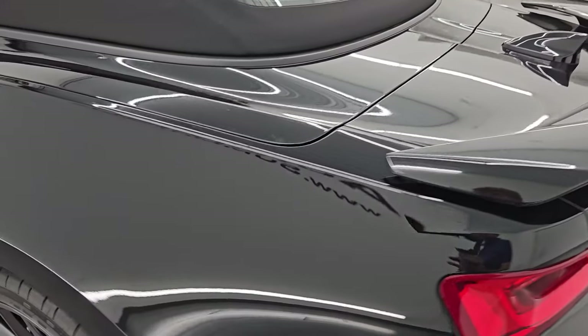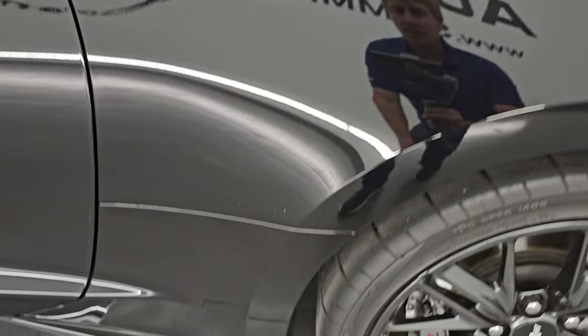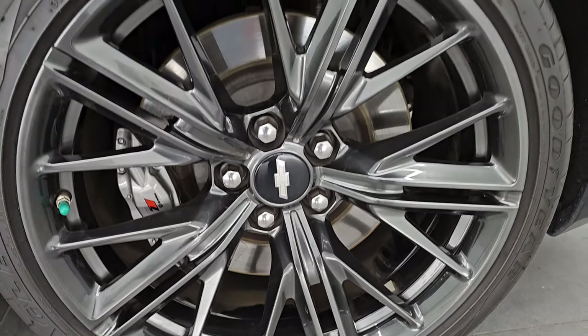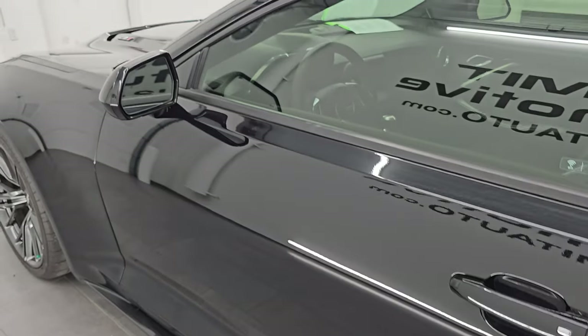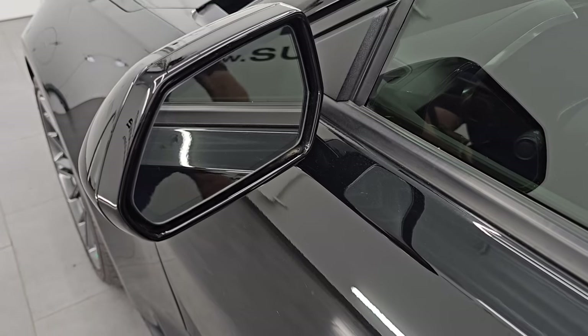We're going to remote start it when we start it up. The rear quarter is in nice shape, and this back wheel — for full disclosure — is in excellent condition as well. Down the rest of the side of the car the door looks really good, and it does have heated power mirrors with blind spot monitoring.